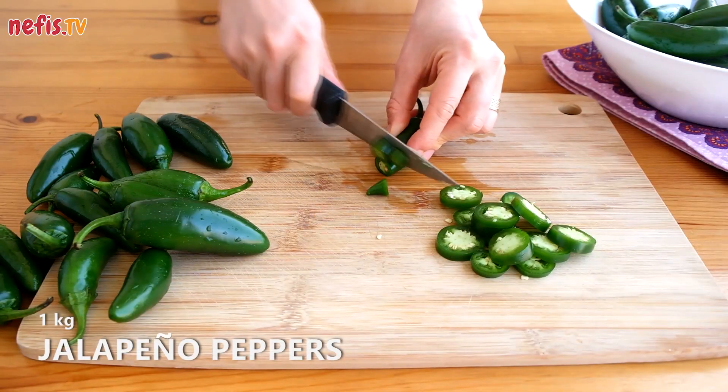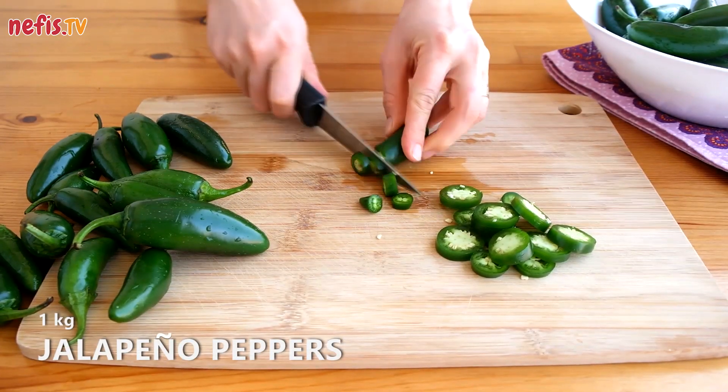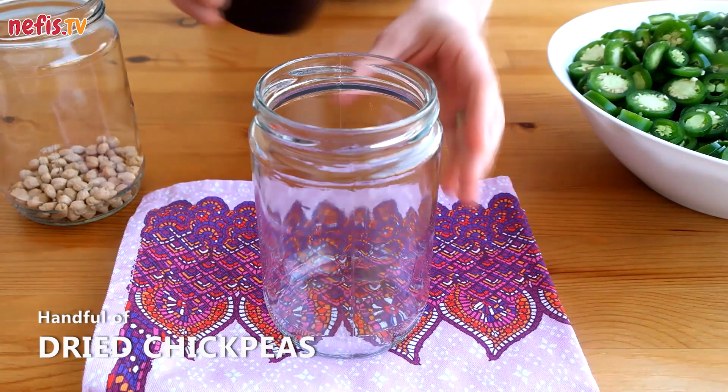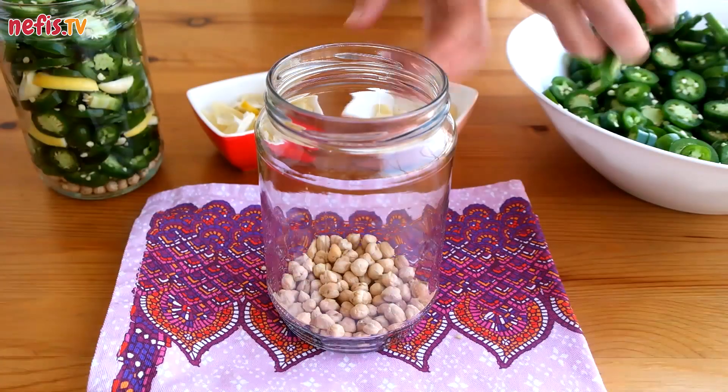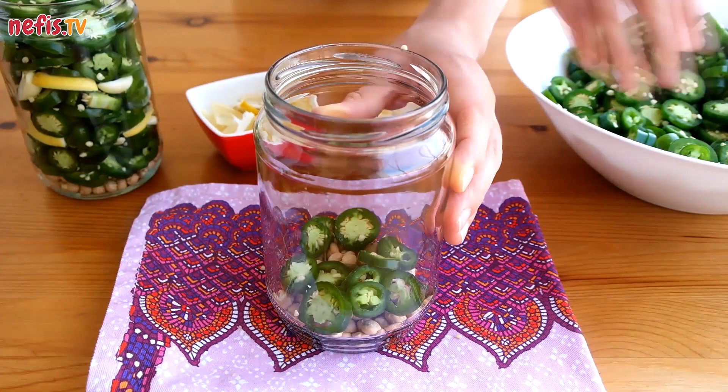Cut 1 kilogram of jalapeno peppers into rings without deseeding. Put a handful of dried chickpeas in a glass jar, then place some jalapenos on top of the chickpeas.